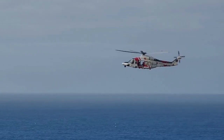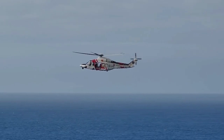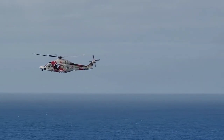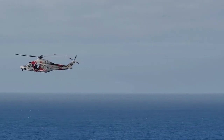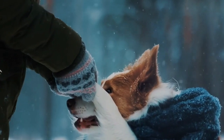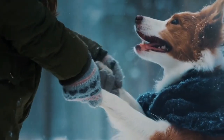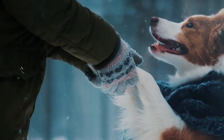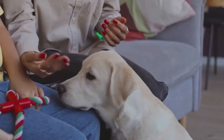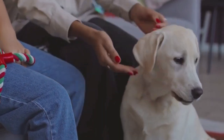Hey there, and welcome back to our channel, Canine Heroes. In today's video, we'll be exploring the fascinating world of search and rescue dogs and how they go from adorable puppies to life-saving professionals. We'll delve into the various stages and techniques used to train these amazing dogs, from early socialization to advanced skills, and the importance of teamwork between the dog and their handler. If you're ready to be inspired by these incredible canine heroes, grab a snack, sit back, and let's get started.